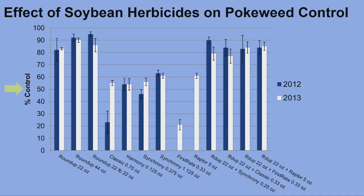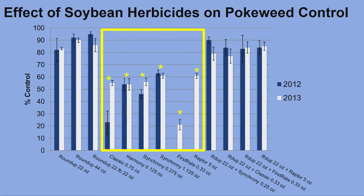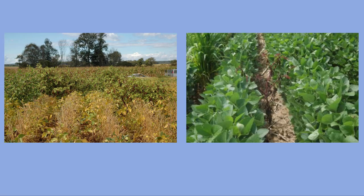This graph shows the percent control of each treatment 12 weeks after application. The herbicides are listed at the bottom with the rate at the end. The herbicide treatments which included glyphosate — the active ingredient in Roundup — provided at least 80% control. The ALS inhibitor herbicides, when applied alone, provided 60% control or less. This indicates that Roundup-ready soybeans are important for effective pokeweed management in soybeans. The picture on the left shows pokeweed after being sprayed with First Rate, an ALS inhibitor herbicide. The picture on the right shows pokeweed after being sprayed with glyphosate.